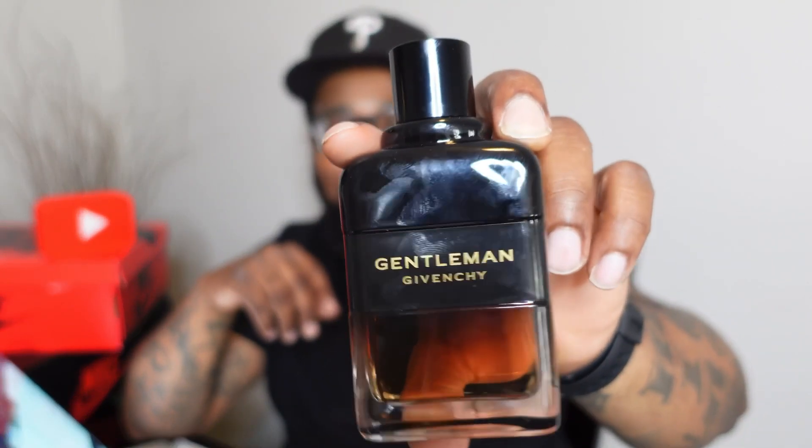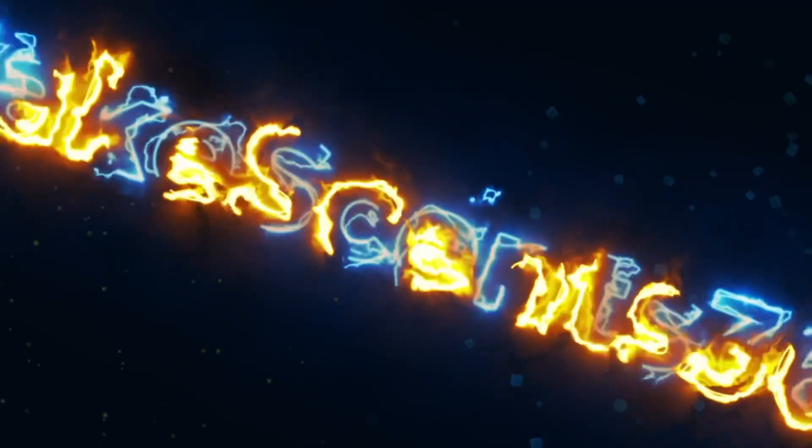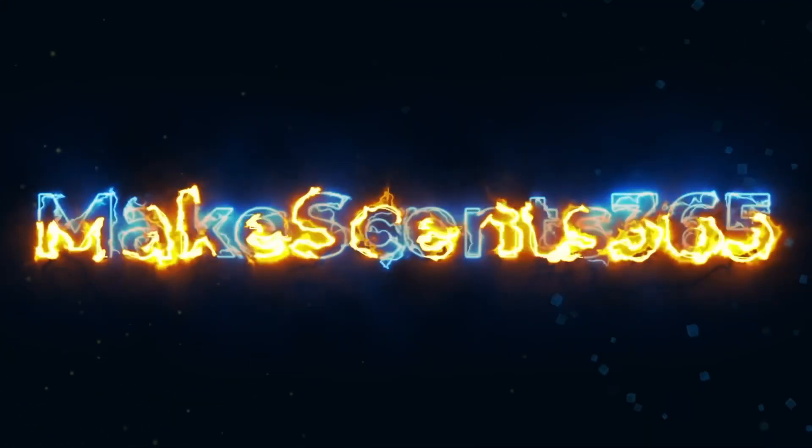Hello guys and welcome back to the channel MakeSense365. Today I have with me the newest release from Givenchy — Gentlemen Reserve Privé. This thing smells amazing, we're going to talk about it, be our first impression, stay tuned.